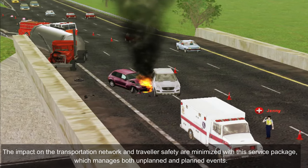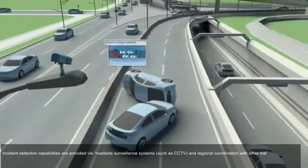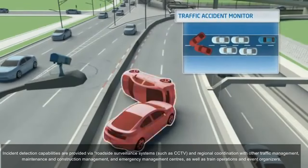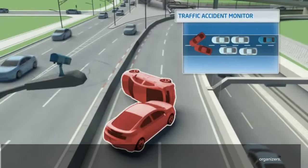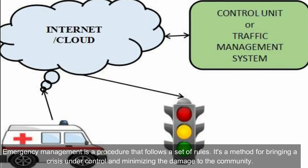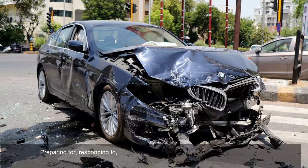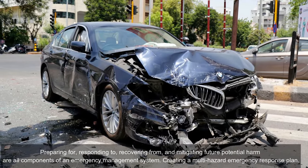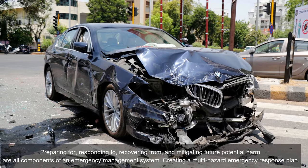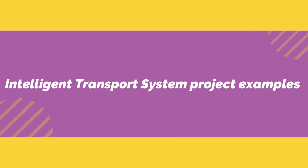The incident management system minimizes the impact on the transportation network and traveler safety by managing both unplanned and planned events. Incident detection capabilities are provided via roadside surveillance systems such as CCTV and regional coordination with traffic management, maintenance, construction, and emergency management centers. The emergency management system follows a set of rules to bring a crisis under control, encompassing preparation, response, recovery, and mitigation as components of a multi-hazard emergency response plan.